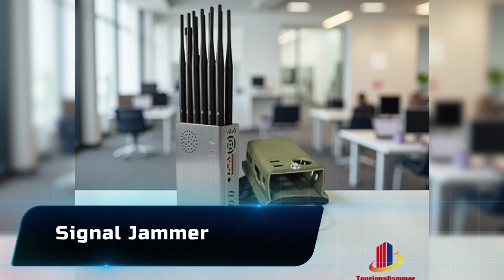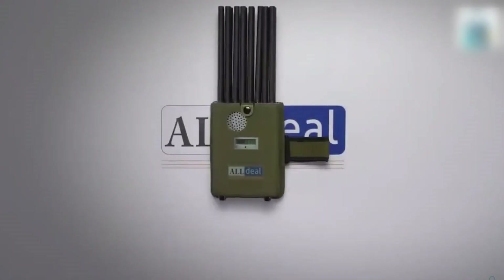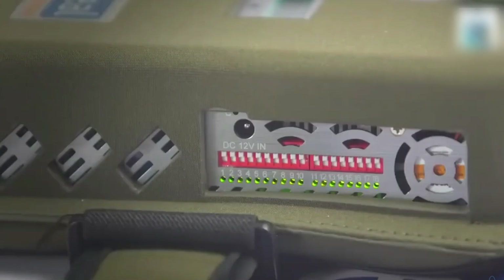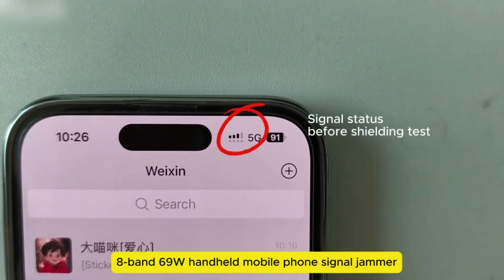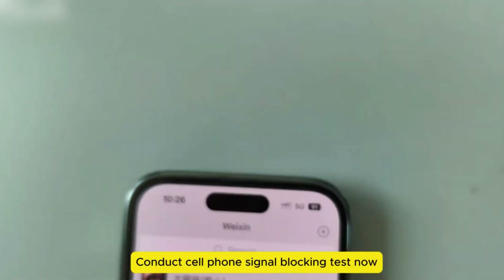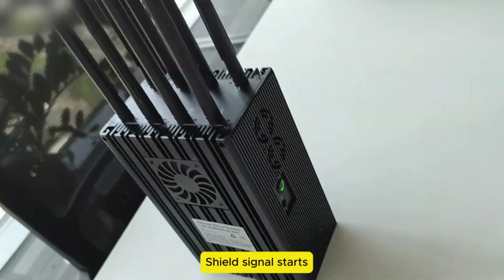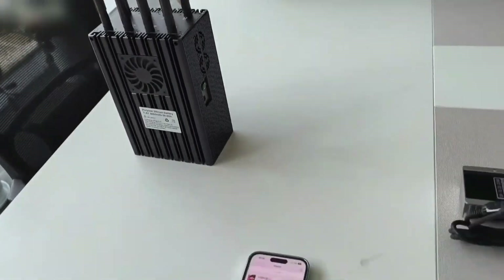Number 2: the Signal Jammer. Signal jammers are devices that can block or disrupt communication signals — from cell phones to GPS to Wi-Fi. In testing environments they're used to study interference and security flaws, but when misused they can cause chaos by cutting off calls, disabling alarms, or jamming GPS signals. Portable, powerful, and often disguised as regular gadgets, signal jammers are banned in many places for a good reason.